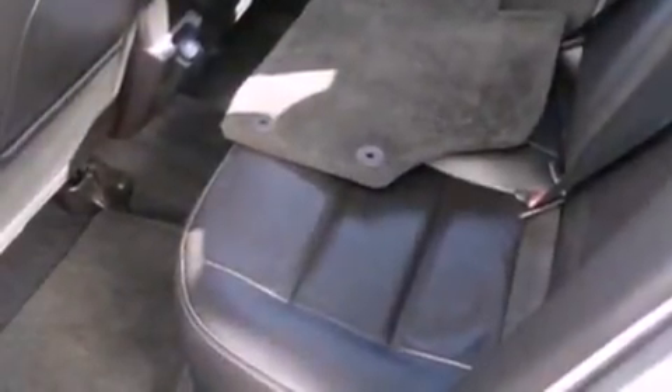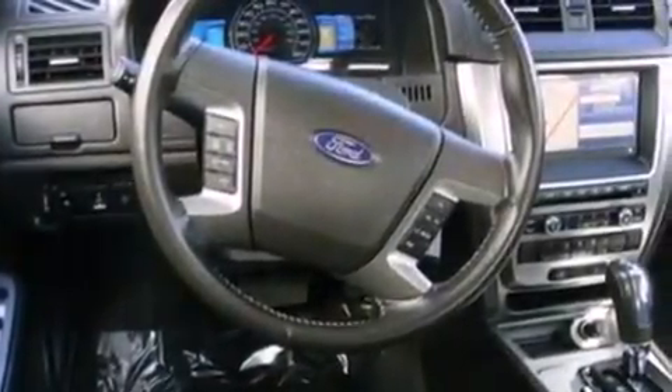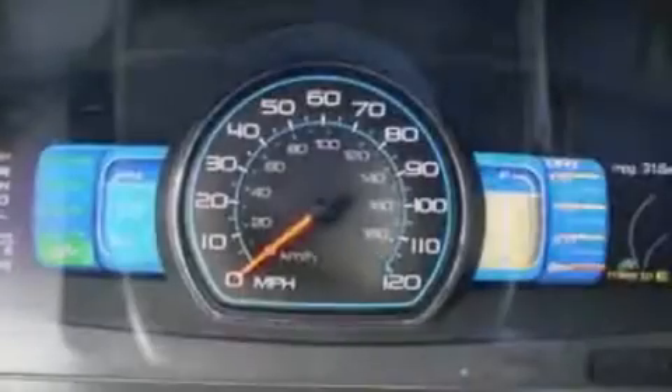The following features are also included: cruise control, an auto-dimming rearview mirror, front and rear reading lights, a six-speaker audio system, a leather-wrapped steering wheel, a security system, front fog lights, dusk-sensing headlights, and an external temperature gauge.